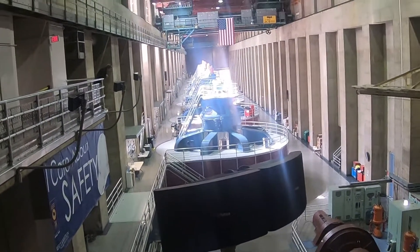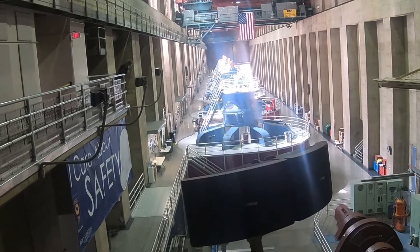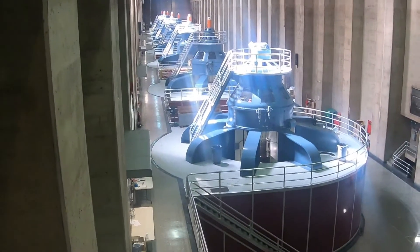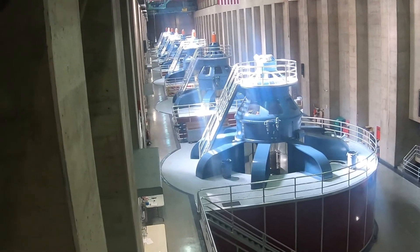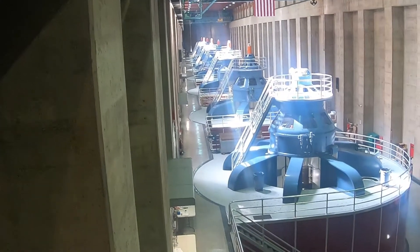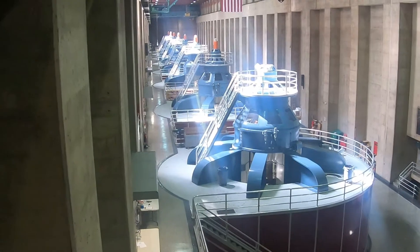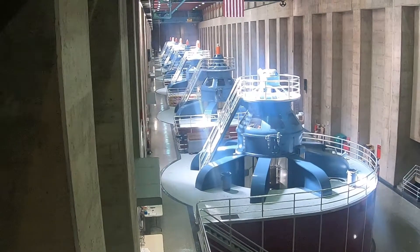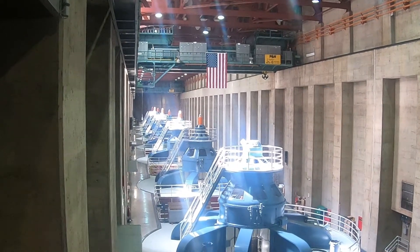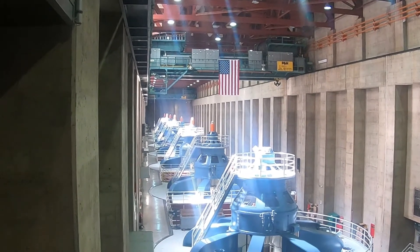Take a look at the first generator in line — it is numbered N1, standing for Nevada 1. The shaft below the generator goes 65 feet down to the water turbine that actually turns it. Water comes through the small 13-foot penstock pipe, hits a Francis-type turbine on the generator, spins that turbine, spins the shaft, and spins the rotor to generate electricity. The assembly weighs 560 tons.